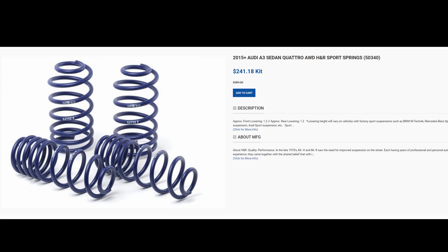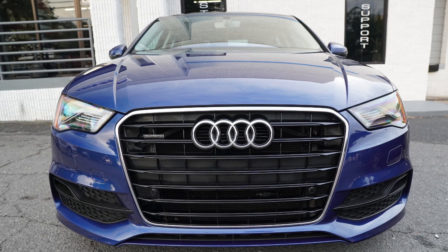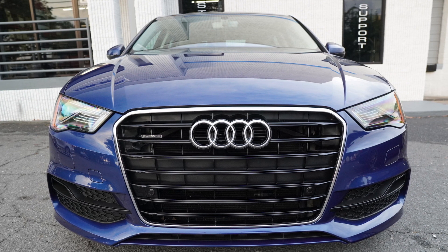A common question is: should I go with H&R Sport Springs or Super Sport Springs? The H&R Sport Springs give you about a one-and-a-quarter inch drop, which is a good stance — not too low, nothing too aggressive, no scraping or rubbing problems. It gives you room to add an aftermarket splitter if you'd like. This car already has the S-line package with the slightly more aggressive factory bumper, so I'm happy with where it sits.